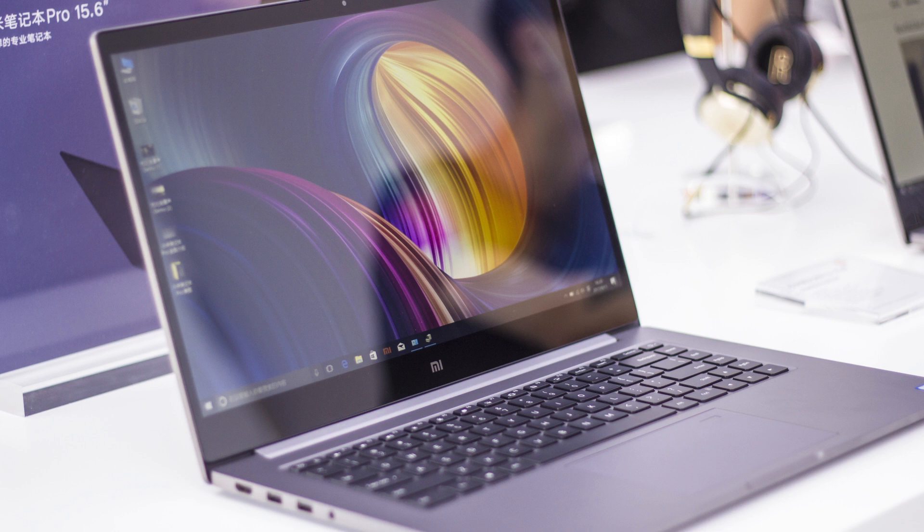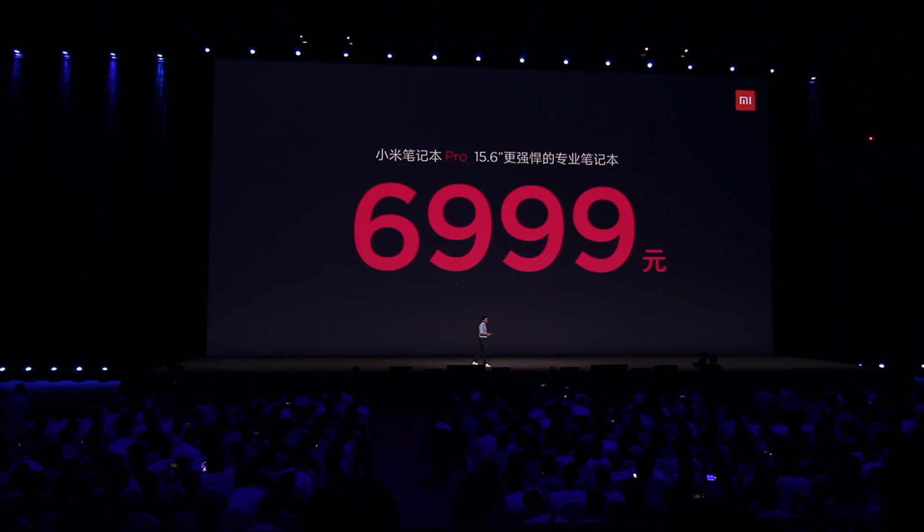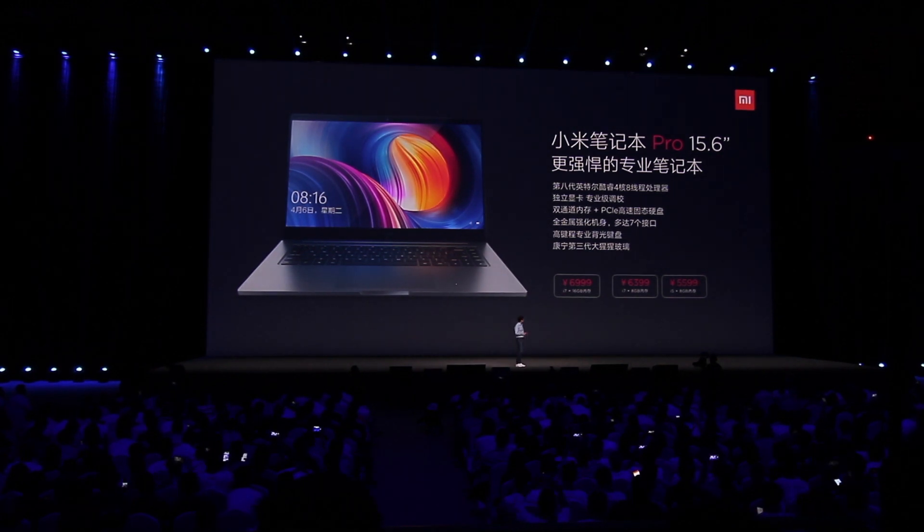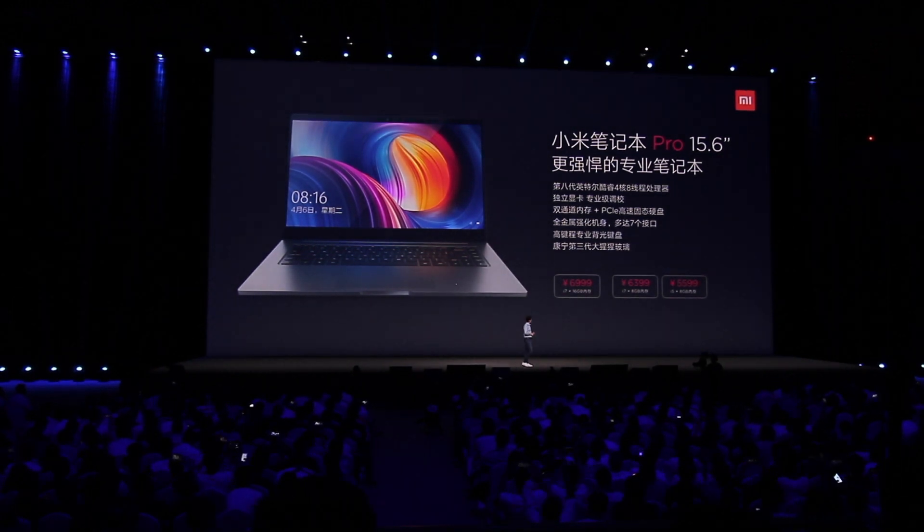The screen seemed a bit more glossy over Apple's Retina display, but with those extra ports you should not have much trouble hooking up a second monitor if needed. The Mi Notebook Pro comes in at about 7,000 RMB fully specced, which is about a thousand dollars cheaper than the MacBook Pro, making this a very interesting notebook for a lot of people.